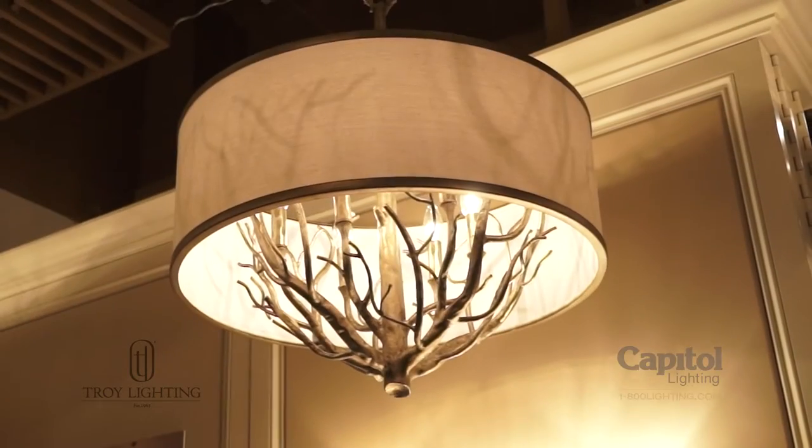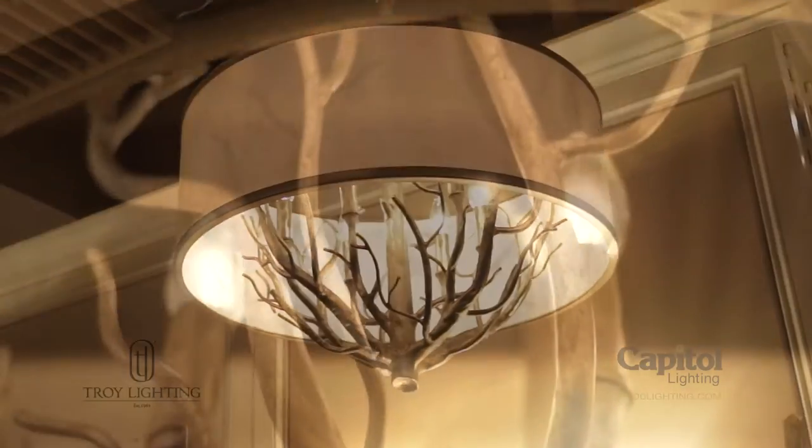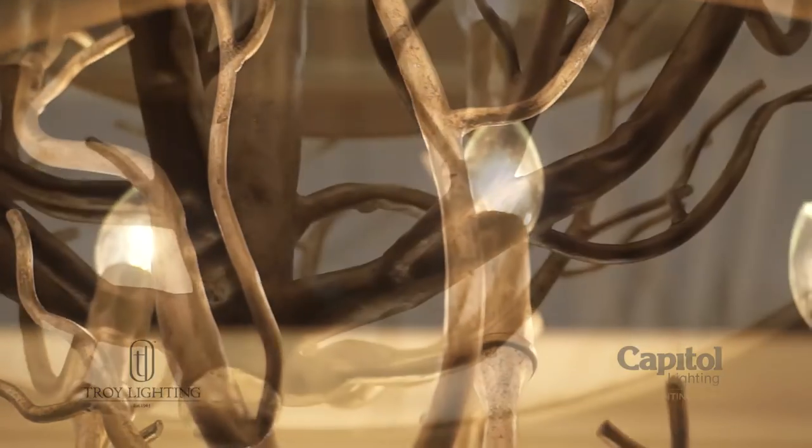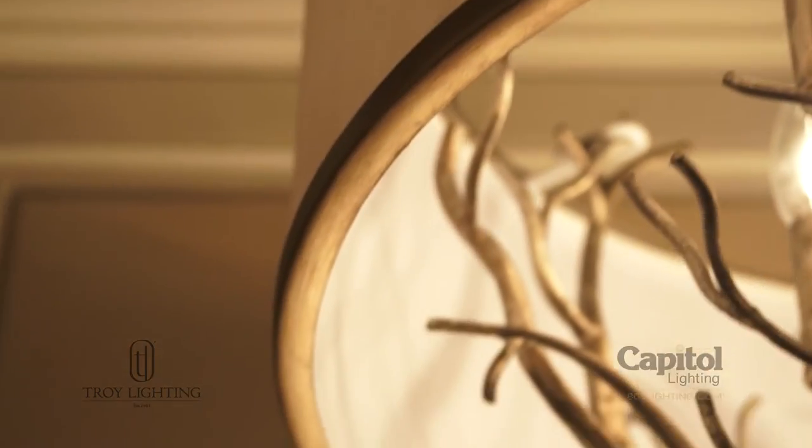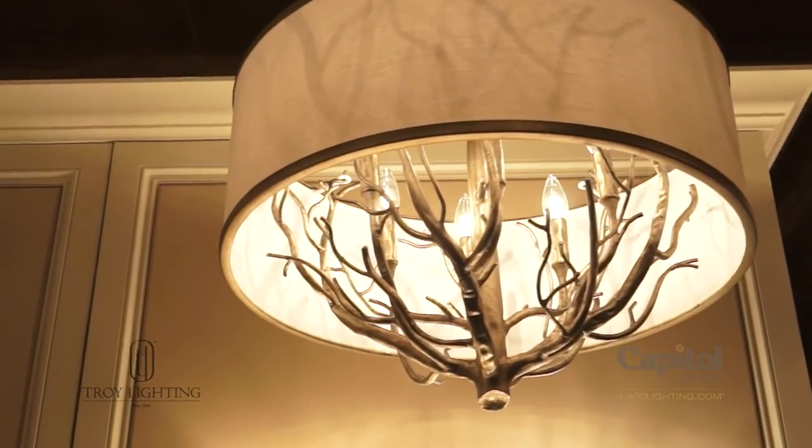Walt Whitman is known for his evocative work praising nature's beauty. The Whitman collection from Troy Lighting offers an inspirational yet modern take on the outdoors. Graceful sculptural branches hand forged from wrought iron are silhouetted by a linen cream shade trimmed with Vienna bronze rings.